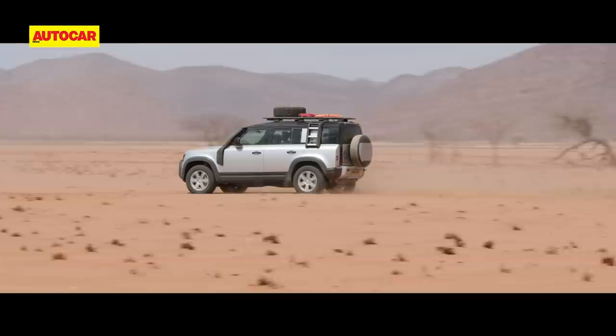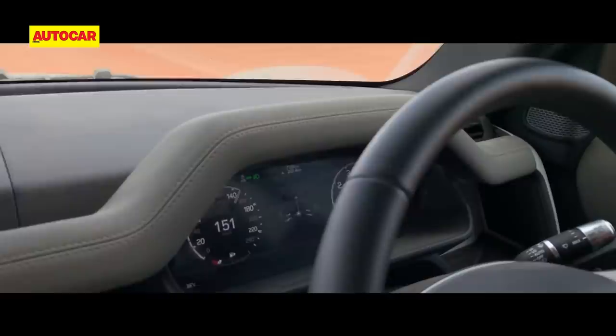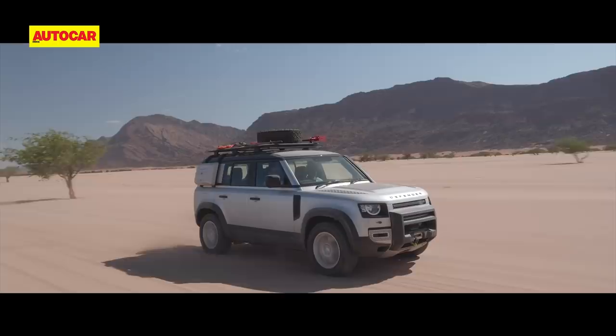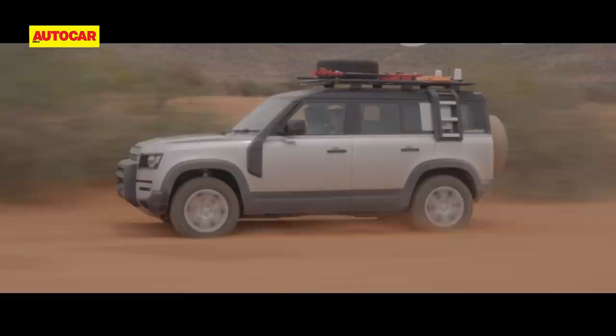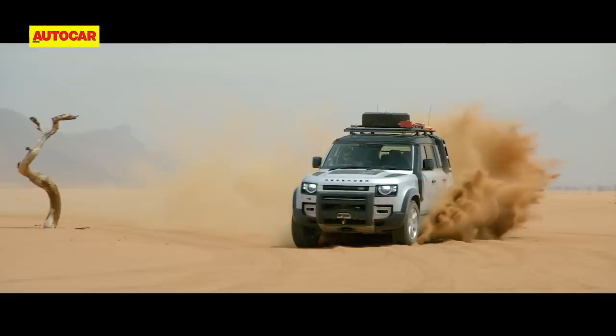In the Namibian desert, the scenery is simply magical with the color of sand constantly changing. It's easy to hit speeds of 150 km/h on dirt tracks, and the stability of the Defender in these conditions is pretty amazing. It shimmies a bit when you suddenly hit a deep patch of sand, but the overall sense of control on loose surfaces is incredible. Switch the traction control off and you can even have a bit of fun sliding in the desert, Paris-Dakar style.